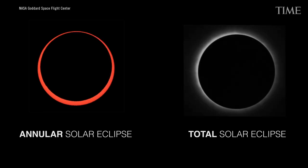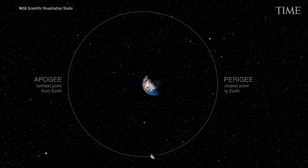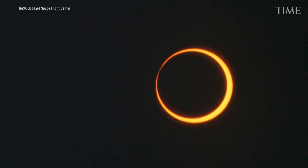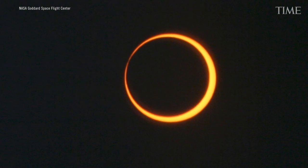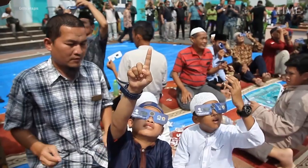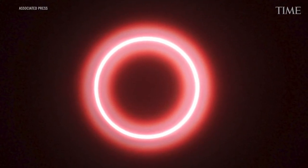An annular eclipse is what would be a total eclipse, but the Moon is at its furthest point in its orbit — closer to 400,000 kilometers away than its average of 380,000. It's a little bit too small to cover the entire Sun. What we'll see instead is a ring of bright Sun around the outside and most of the Sun blocked out by the Moon. If you have either a pinhole projector or eclipse glasses, you can see a perfect ring of lit-up Sun just behind the Moon.